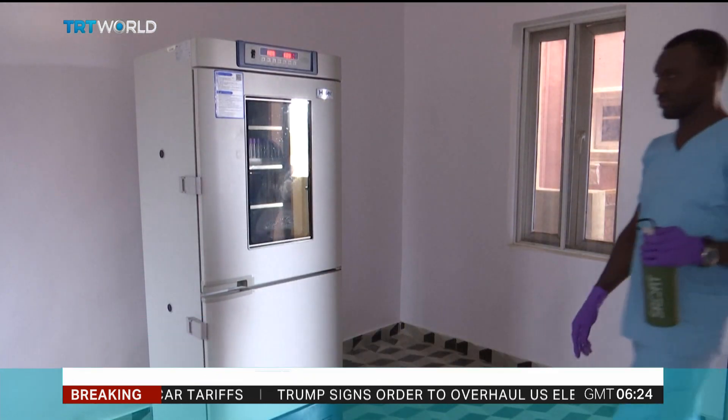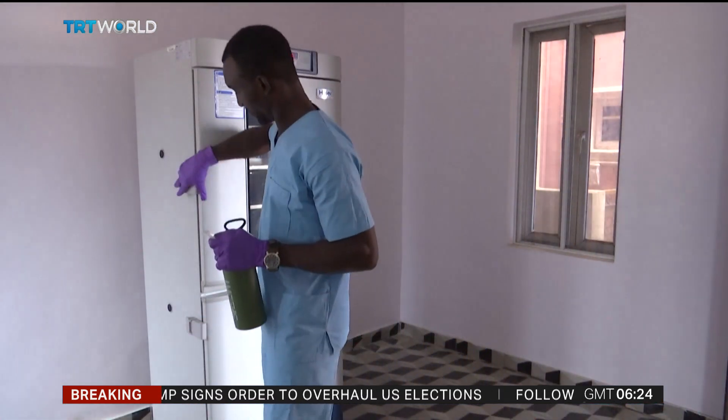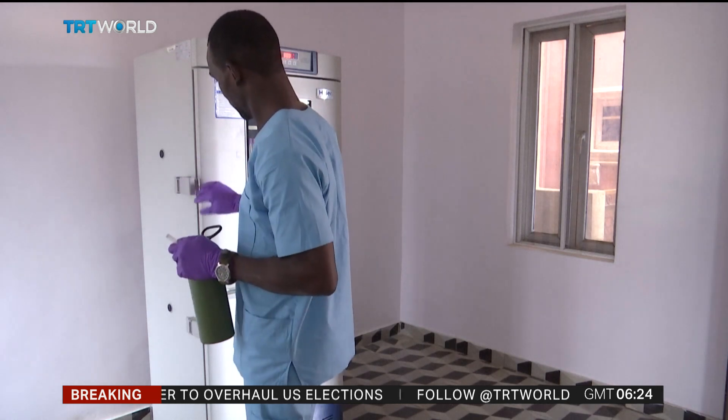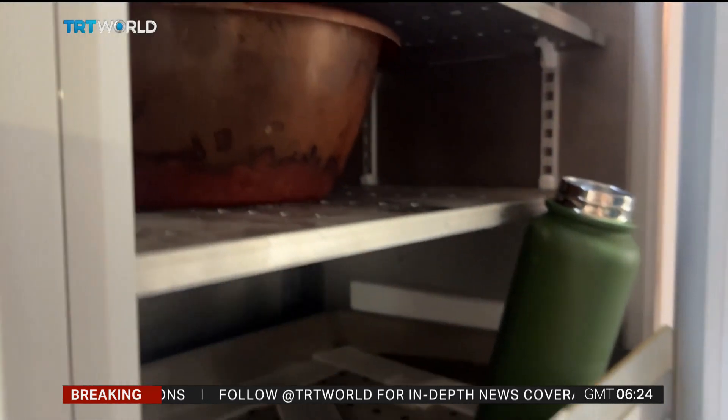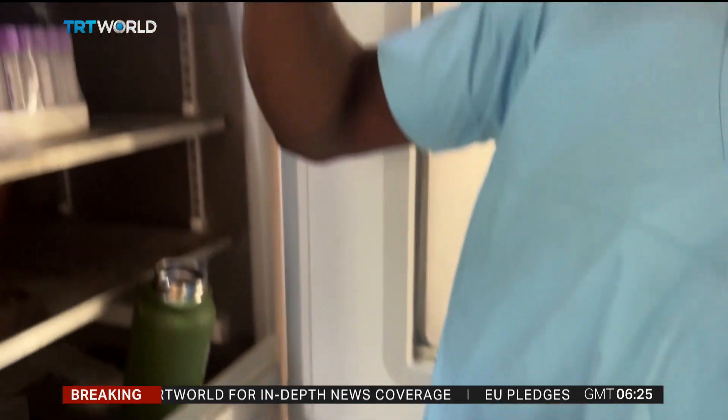The venom is stored in controlled temperatures, ready for buyers across the pharmaceutical, biotech and cosmetics industries. It contains proteins, enzymes and peptides that can be used in medicine and beauty products.